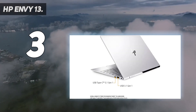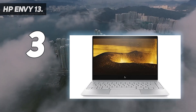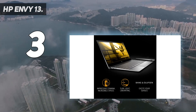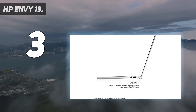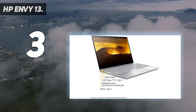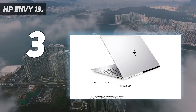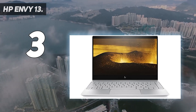All these perks make the Envy 13 one of the best laptops for anyone who wants a premium machine, especially if you're trying to save a buck. Our only reservations are that the 4K model doesn't last very long on a charge, and the Envy x360 13, its two-in-one sibling, is just a little bit better. It features a 13.3-inch diagonal FHD 1920x1080 IPS micro-edge WLED backlit multi-touch edge-to-edge glass display.